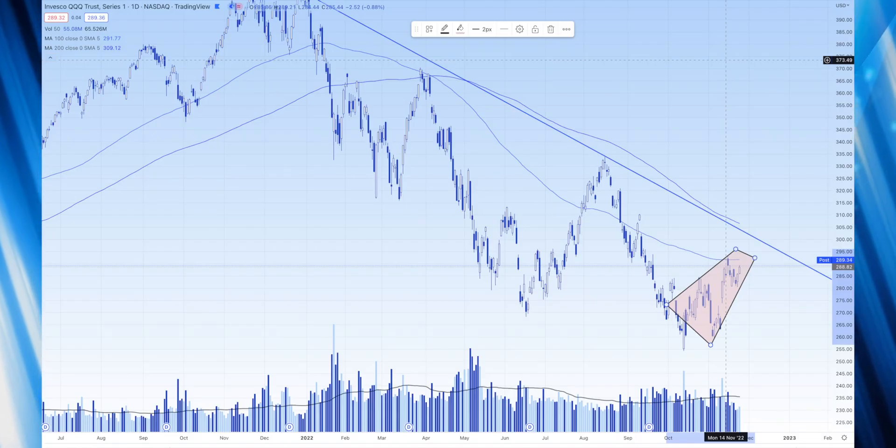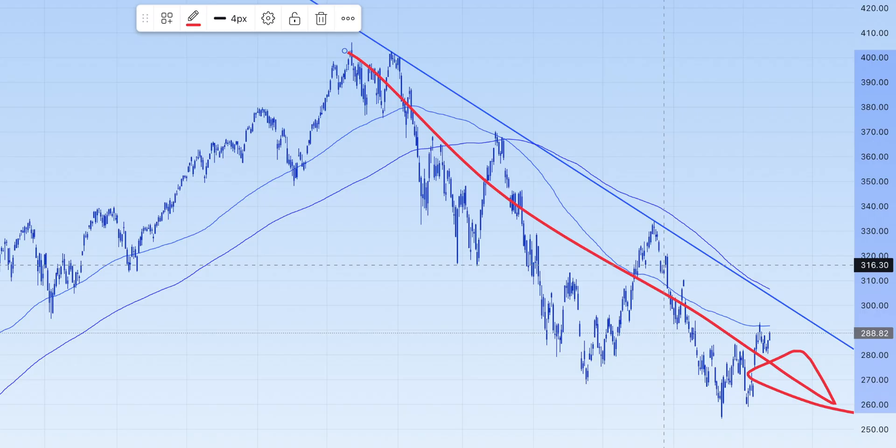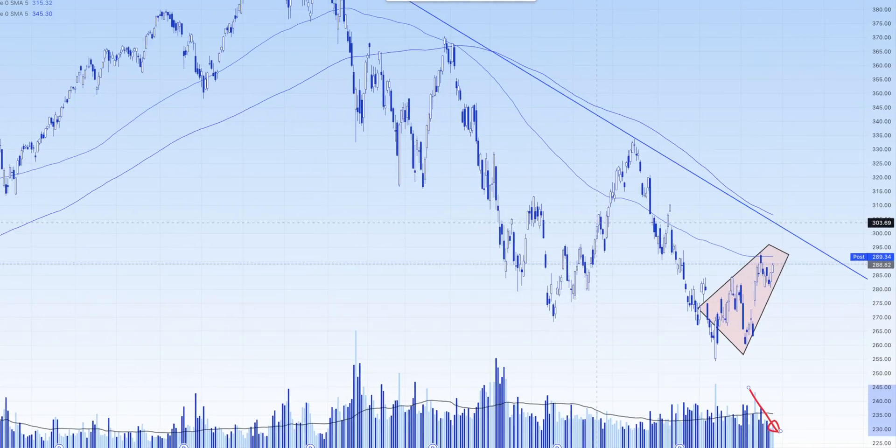In a rising wedge, you have two converging trend lines going against the overall trend. Here we have two converging trend lines in an overall downtrend. Another key element is waning volume, and we have that also — not enough buyers got excited enough today about the Fed minutes. The final key would be that the peak is less than a 50 percent retrace, and as long as the QQQs sell off before reaching 300, we'll have that box checked also.